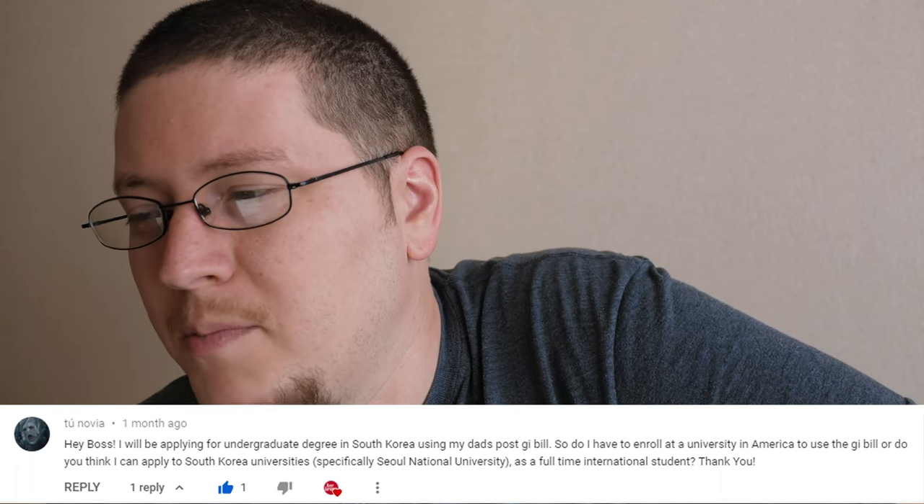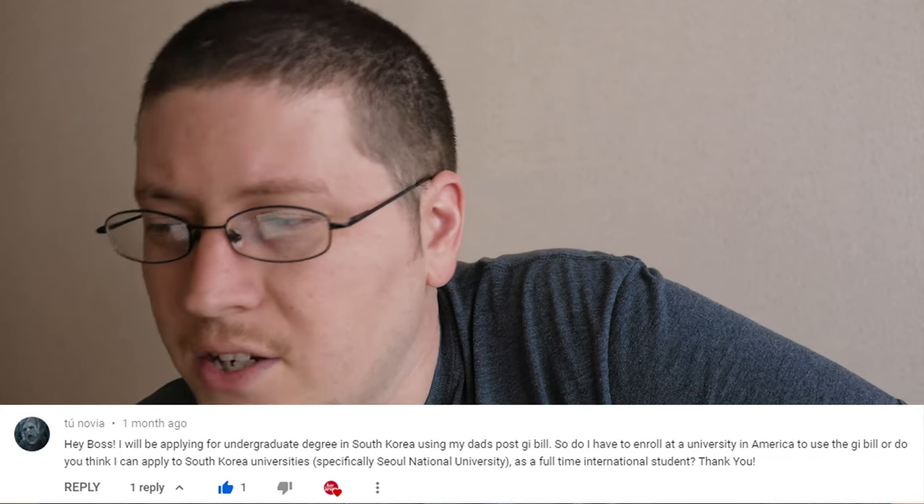The first question comes from Tu Novia: 'Hey boss, I'll be applying for an undergraduate degree in South Korea using my dad's Post-9/11 GI Bill. Do I have to enroll at a university in America to use the GI Bill, or can I apply to South Korean universities — specifically Seoul National University — as a full-time international student? Thank you.'